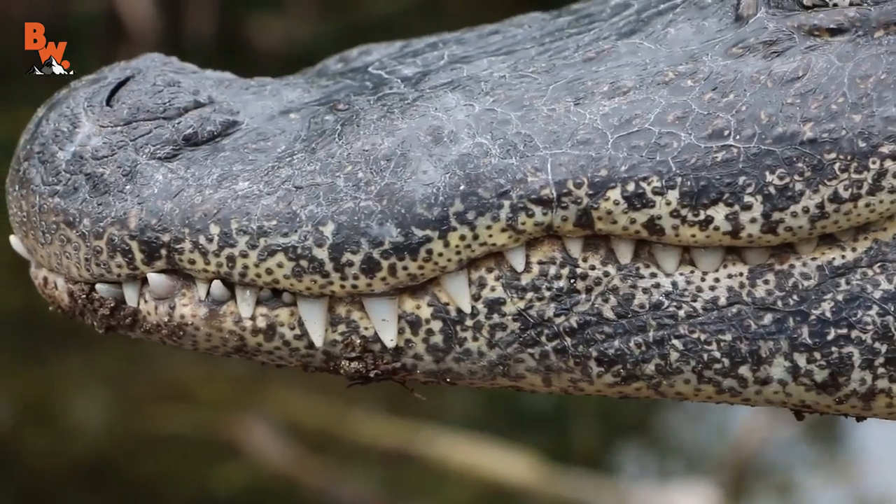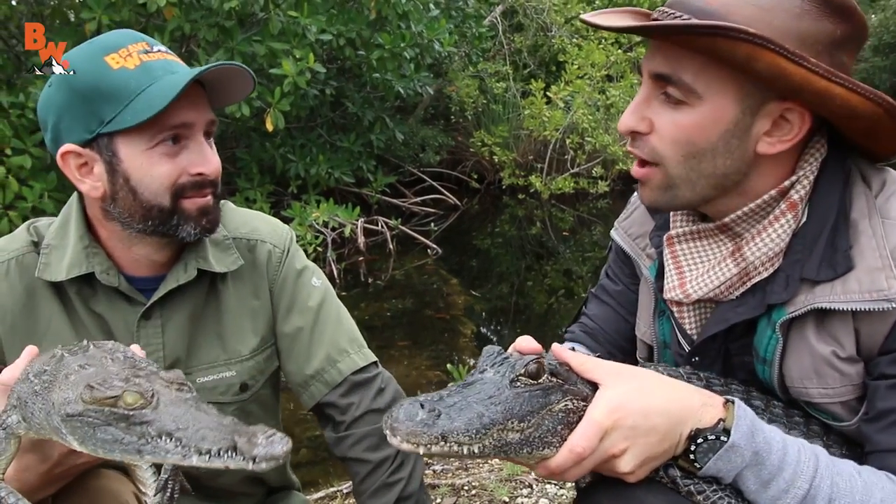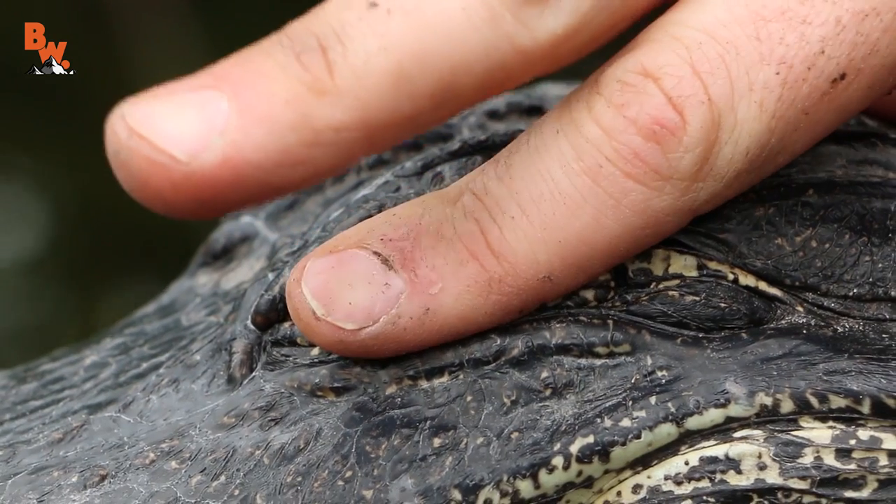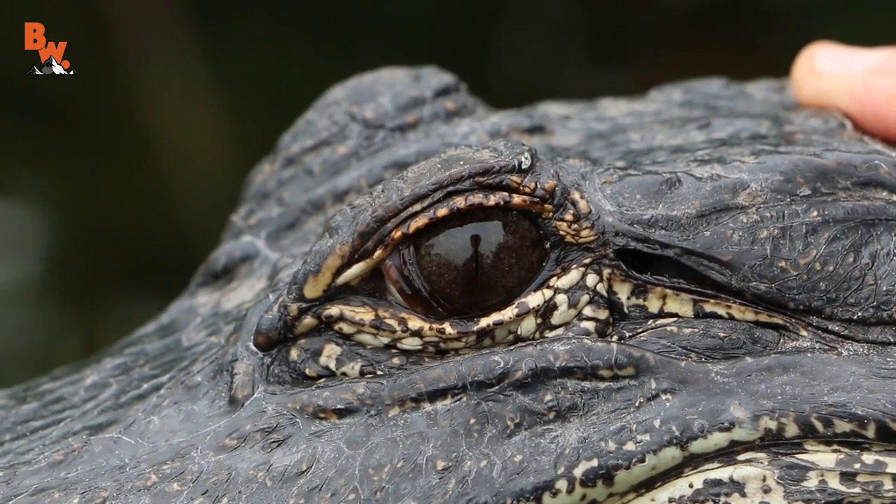One similarity that all crocodilians have is a nictitating membrane, and that's really cool. This is kind of like a built-in set of goggles for when you're underwater hunting.